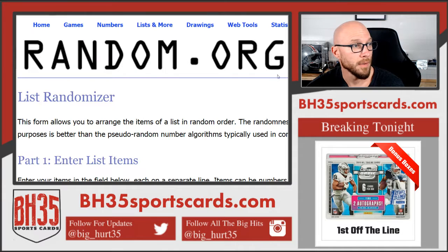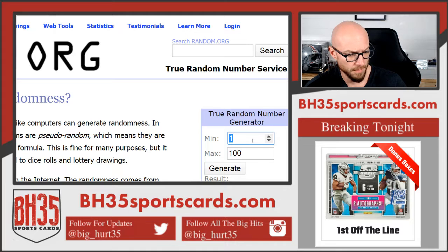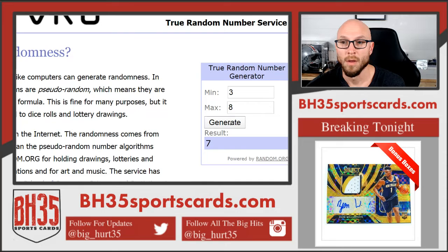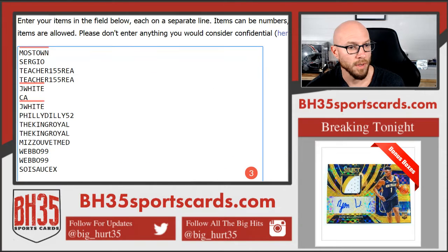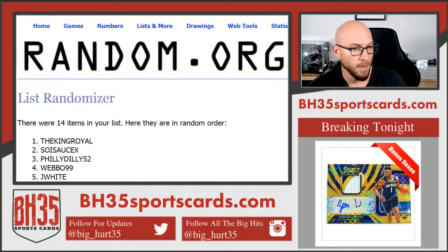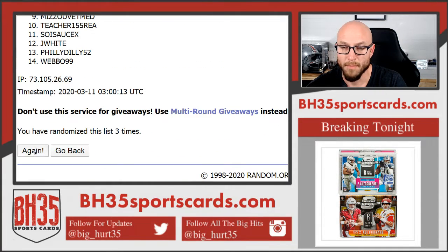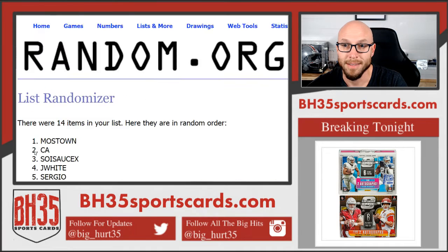This is how many times we'll hit the randomizer — going seven times. Good luck. One, two, three, four, five, six, seventh and final. There it is.